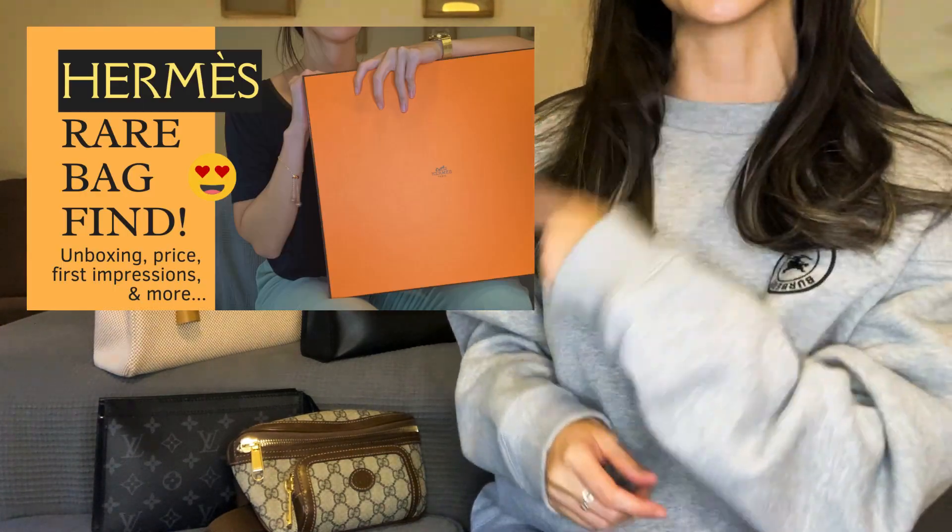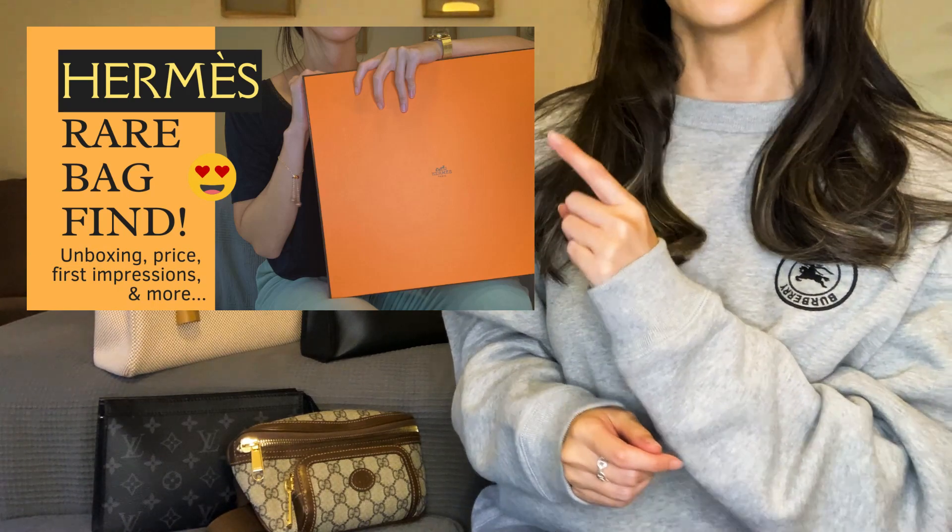I've had the crisp Viking canvas one for a little over a year — that was before I started this channel — and I've since added the coated canvas one, towards the end of summer of this year. I do have an unboxing video for that one and I'll link it down below, along with my holy grail video.